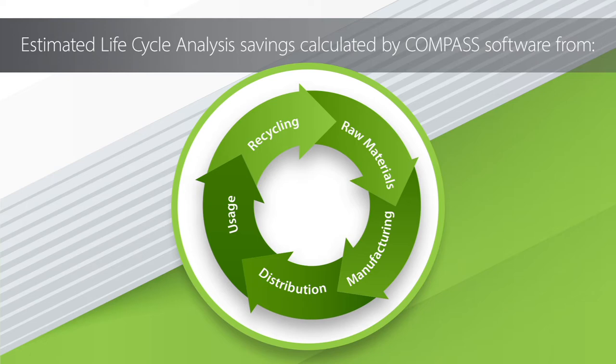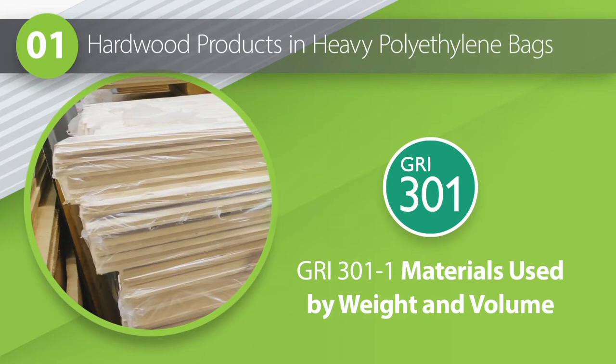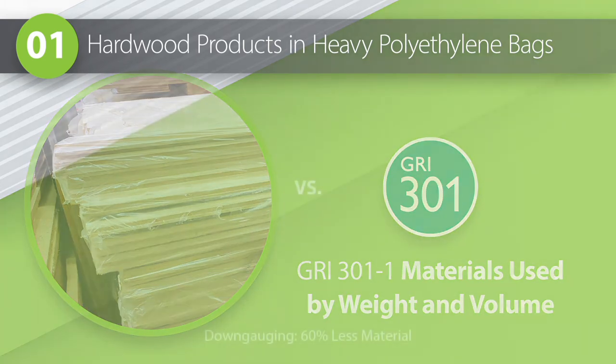And can you walk us through some examples? Let's look at a recent shrink package for hardwood products sold through retailers like Home Depot and Menards. Products in this channel are often packaged in heavy, cloudy polyethylene bags. In this instance, the customer was able to move from one 10-gauge polyfilm to a high-clarity 45-gauge Phoenix film with a favorable strength-to-weight ratio.